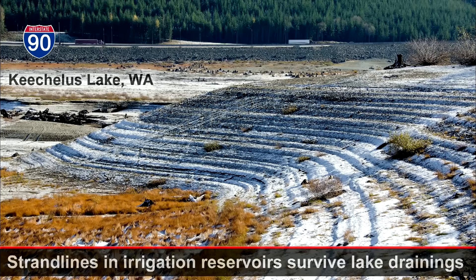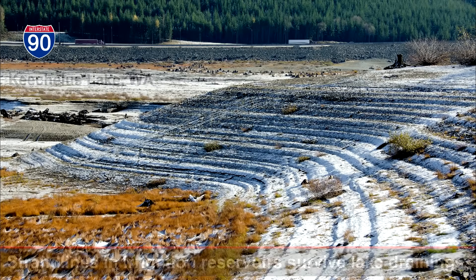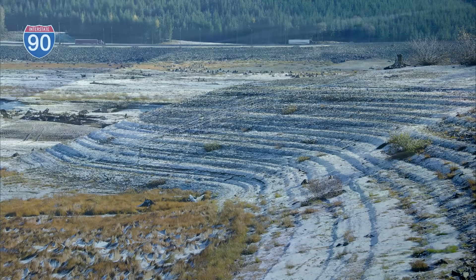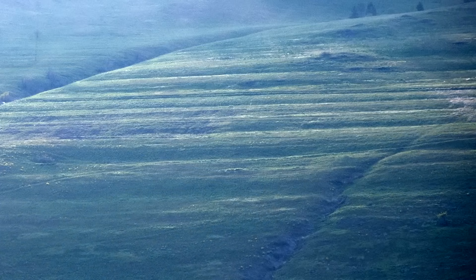But without datable material, even the most basic questions remain. Is each level a different Glacial Lake Missoula? Or is this one lake with periodic lowering, or a combination of the two? Without dates for each shoreline, it's still unclear.